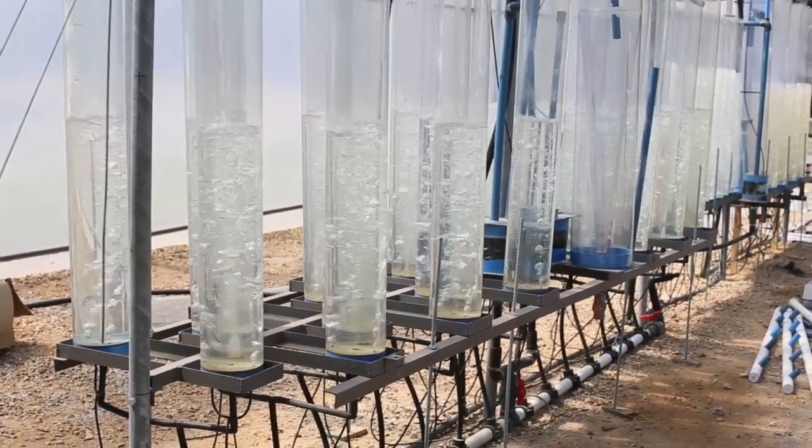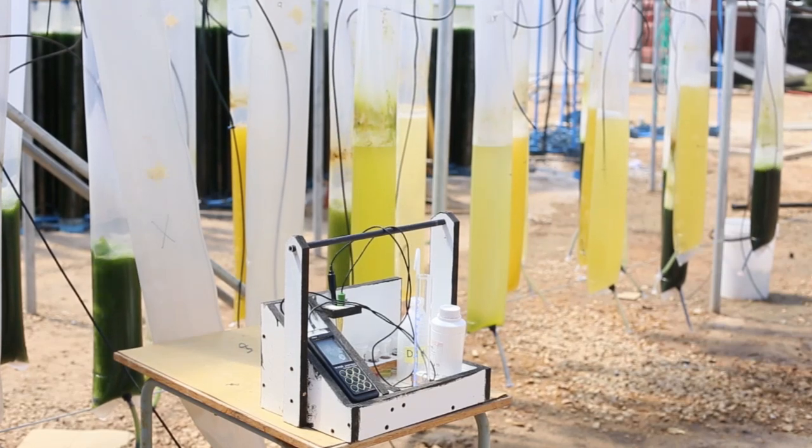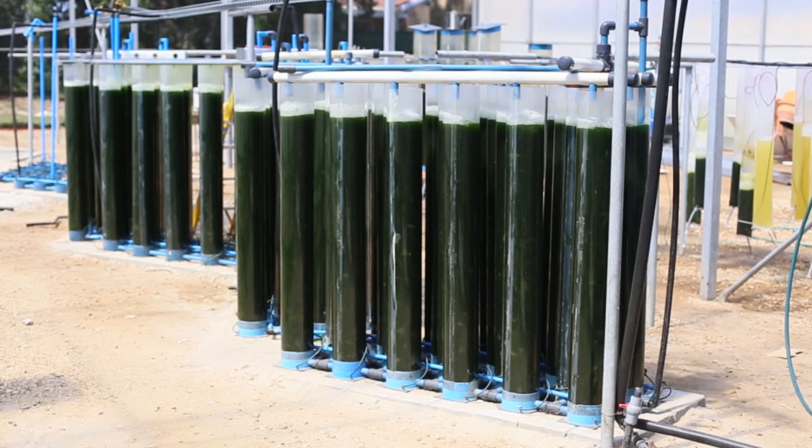The first component is the actual cultivation of the algae. The approach that we follow is using a photobioreactor system consisting of vertical columns.